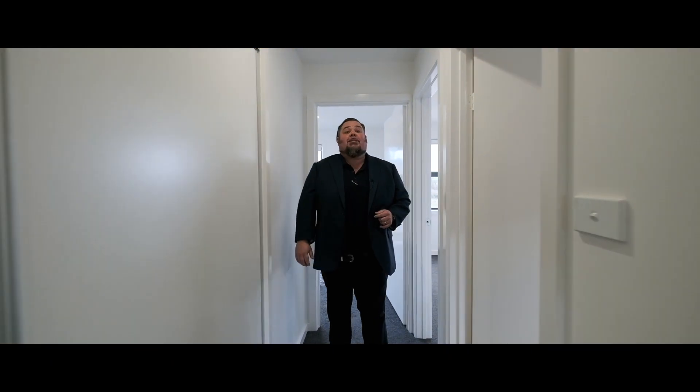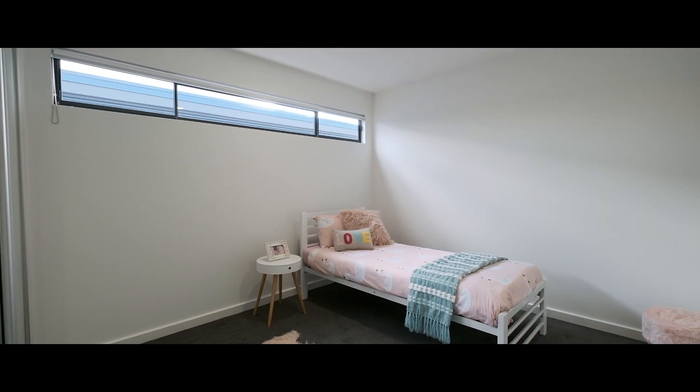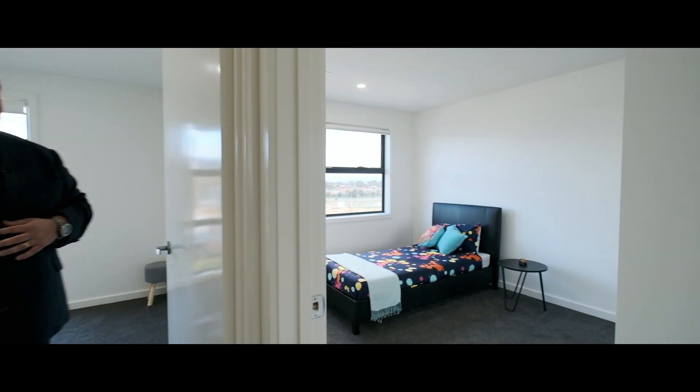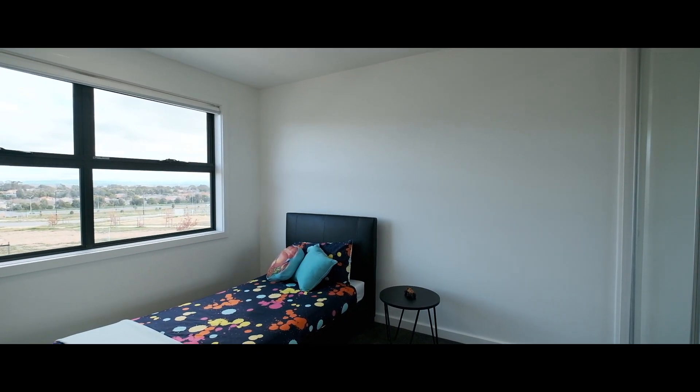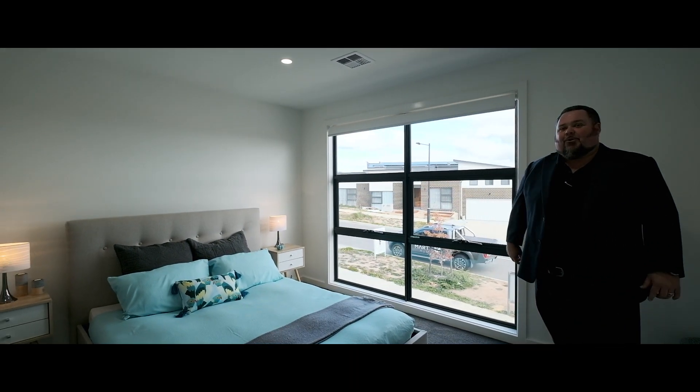Bedroom number three, 3.3 metres by 3.3 metres, with a built-in wardrobe. Bedroom two, again 3.3 metres by 3.3 metres. And the main bedroom, 4 metres by 4 metres — gorgeous views, walk-through robe, take a look at the ensuite.